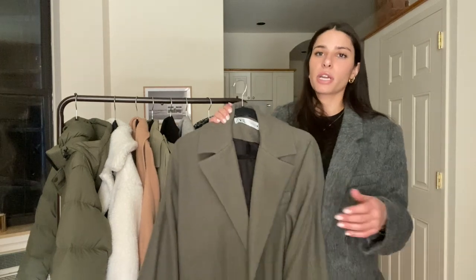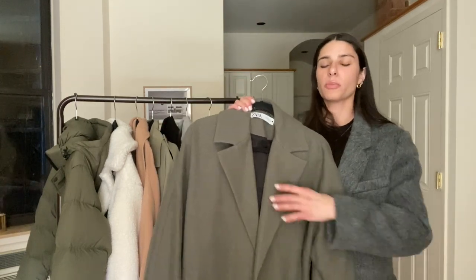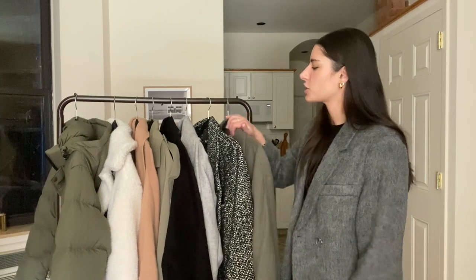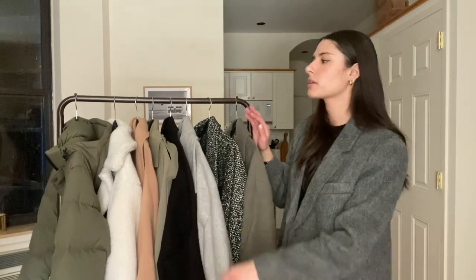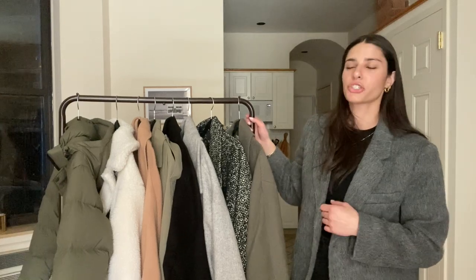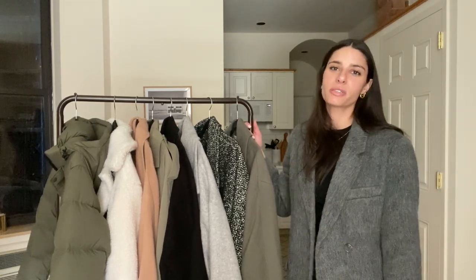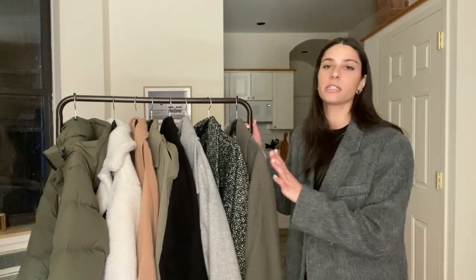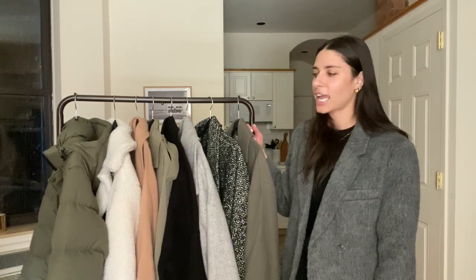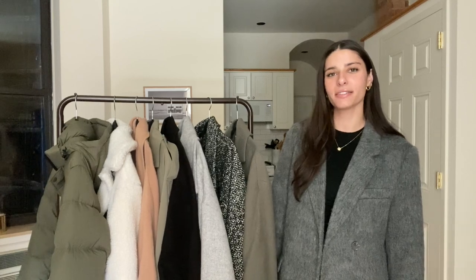That is everything I have to share with you guys for my coat collection. I have a few others in my wardrobe, but these are the main ones I wear nonstop. I wanted to make sure I mentioned a good mixture of ones I think you should have or ones you already have in your wardrobe, just to solidify that for you. I hope you guys enjoyed this video — I will link as many of these as I can down below, or similar ones if they're not available. I hope you found this helpful. Make sure you give it a thumbs up if you did, and subscribe if you're not already — I would be so happy to have you. Thank you guys so much for watching. I love you all and I hope to see you in my next video.